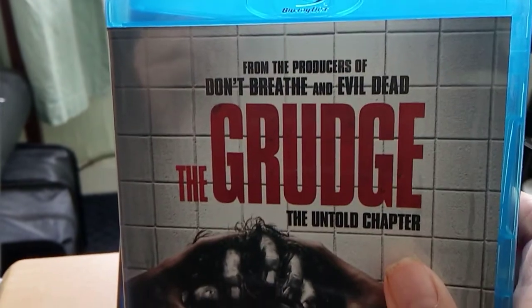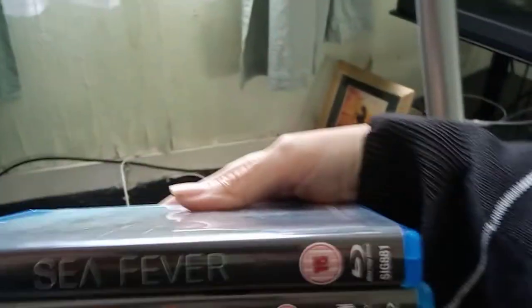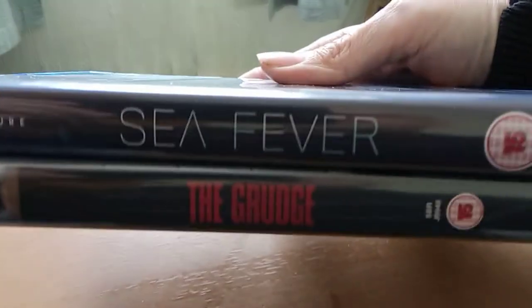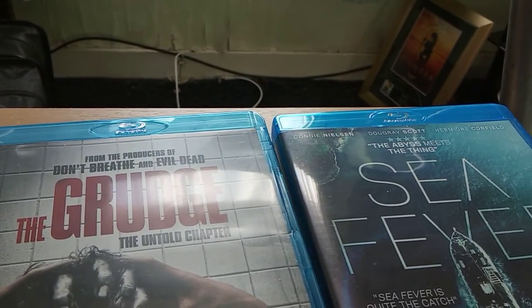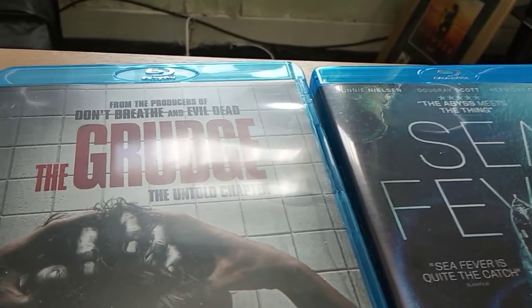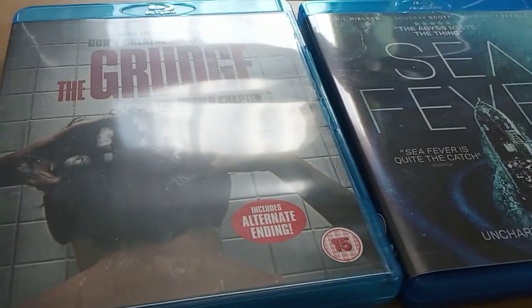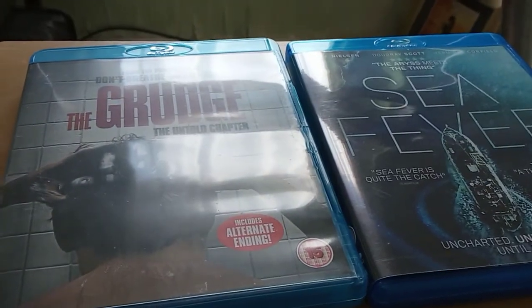So the two for today are The Grudge Untold Story and Sea Fever. There's the spines so you can see them. If you like any of these movies or if you like the Grudge movies, leave a comment below. And if you like horror movies in general, leave a comment. If you like this video remember to like, notify, and subscribe. Have a great Monday — love to you all, goodbye from the Blu-ray Scott.